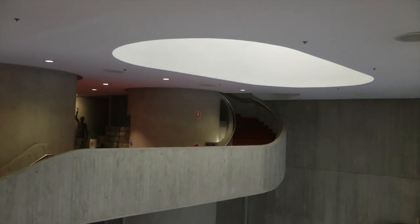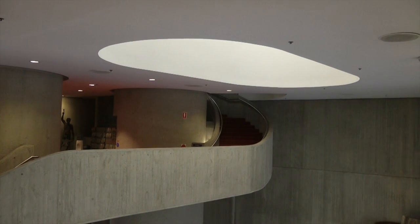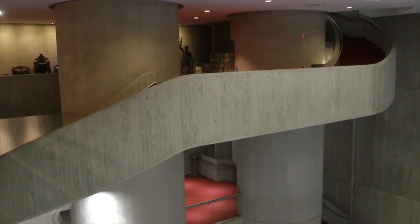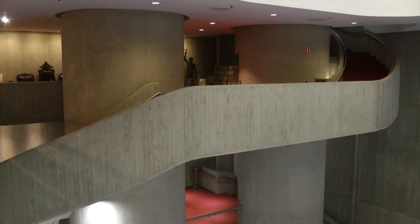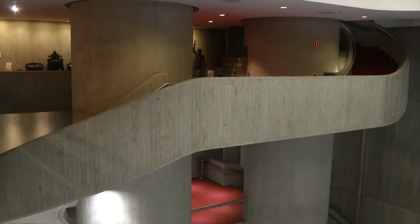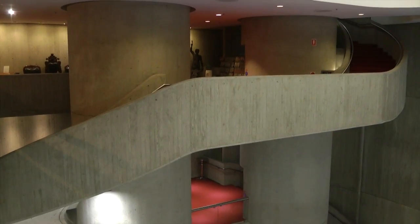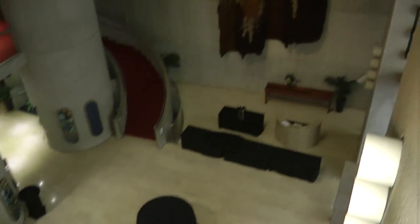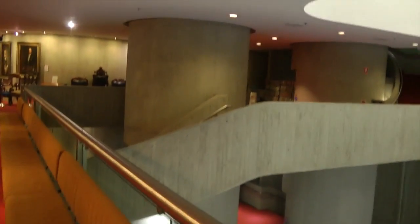Up here we have what is perhaps the female principal in the roof, letting through the light — the oval shape. Whereas the pillars are perhaps more masculine, more phallic, even though they are male and female. So we'll just have a walk around.